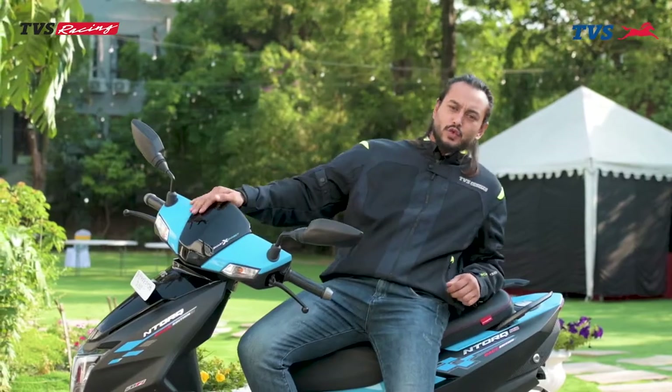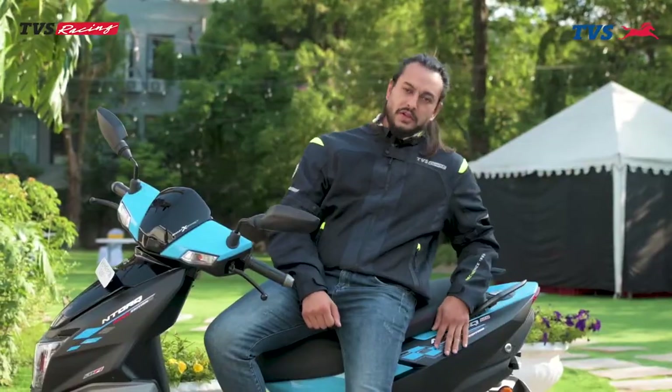Now let's start from the styling of this scooter. Here you can see the scooter's branding special graphic.